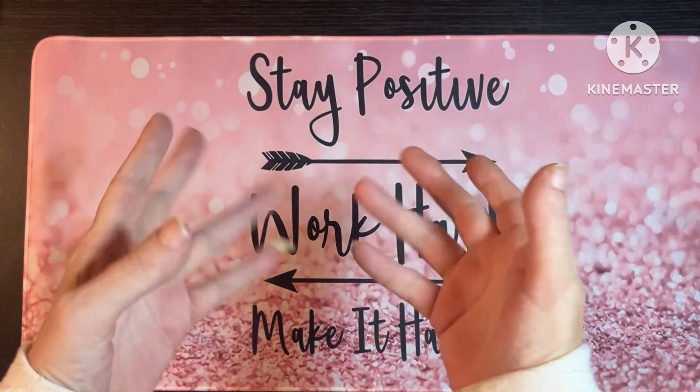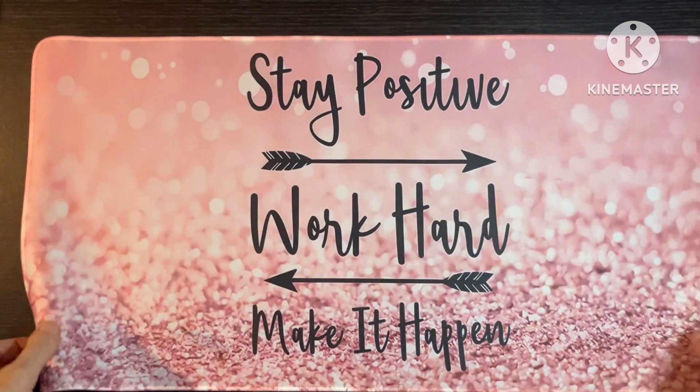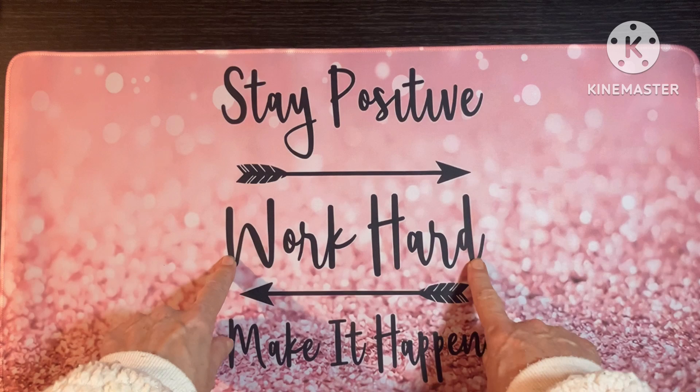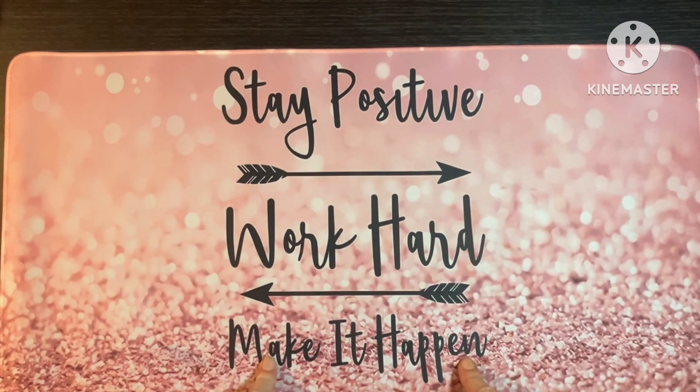Hello, it's me and Annalee. As I've said, get that straight — this is what we're working on. We're staying positive, we're working hard and we're making it happen. And this video is part of making it happen.